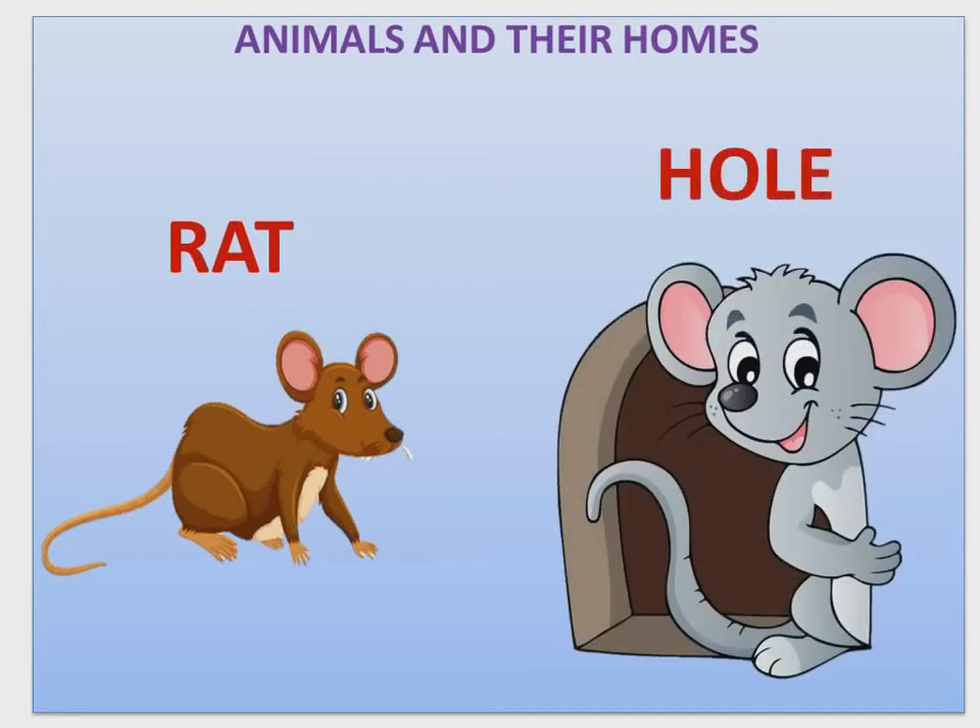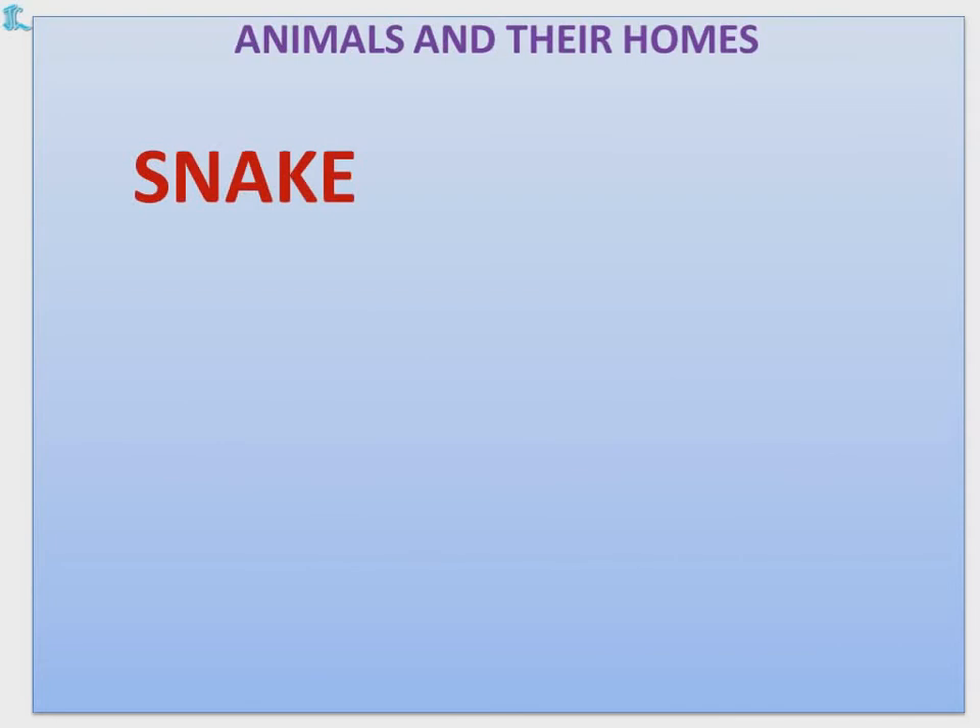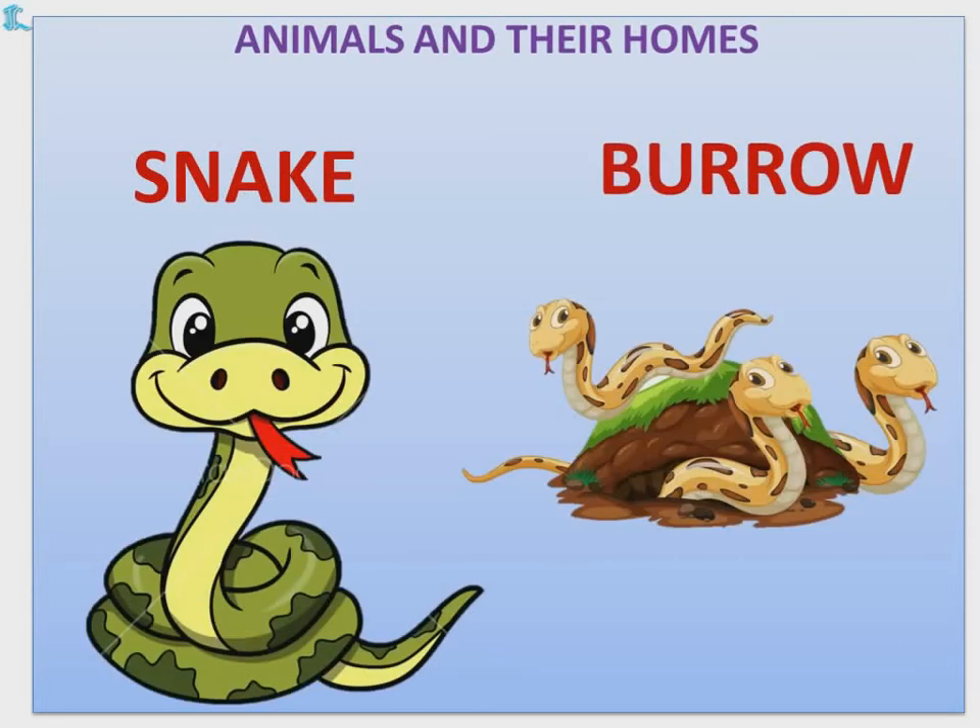Rat — Rat lives in a hole. Snake — Snake lives in a burrow.